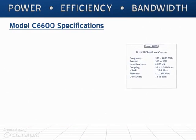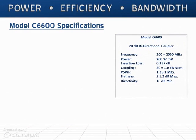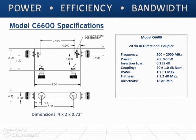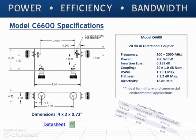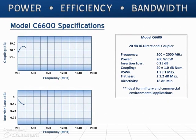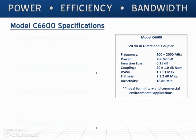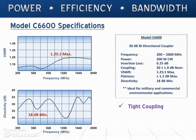One of our 10 to 1 bandwidth designs is the model C6600, a 20 dB bi-directional coupler which operates at 200 to 2000 MHz at a rated power of 200 Watt CW. Available with N or SMA connectors, this unit is available as a Rojas or non-Rojas design. The model C6600 exhibits exceptional coupling flatness and a very low insertion loss of less than 0.25 dB across the entire band, while the mainline VSWR and directivity remain excellent.